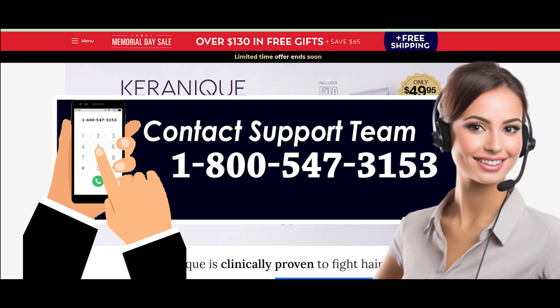Dial the Kerenik customer service number 1-800-547-3153 and speak to a representative. Tell them that you no longer require the order you placed and wish to cancel it. Give your personal and Kerenik order details that they will require to terminate your order. They will help you accordingly with your request, and you must ask for confirmation. And you are done.